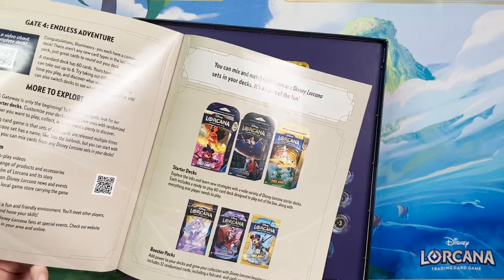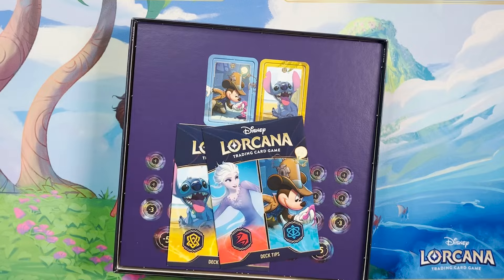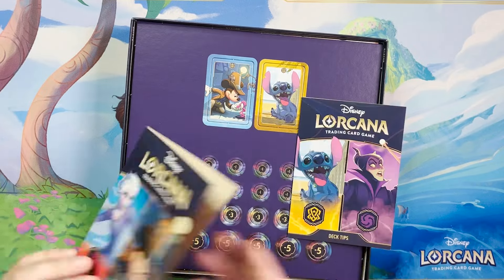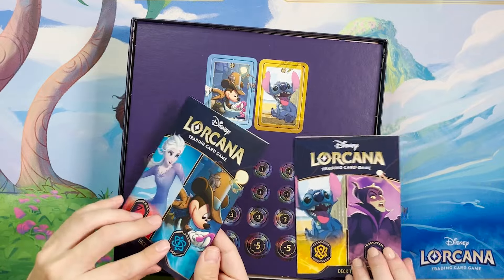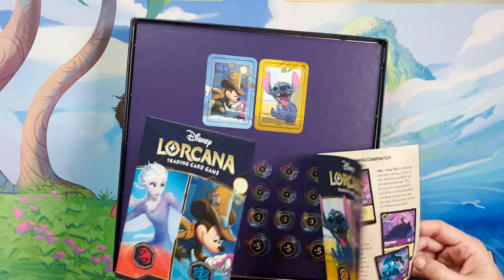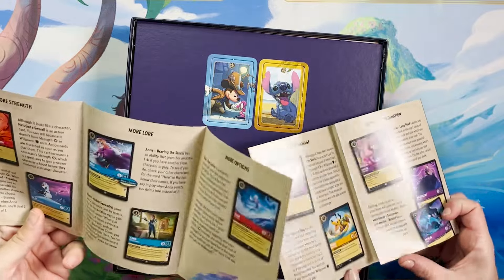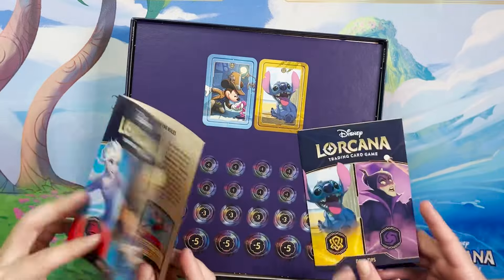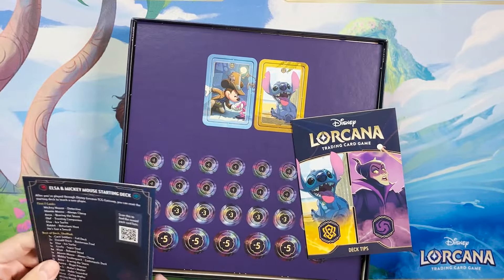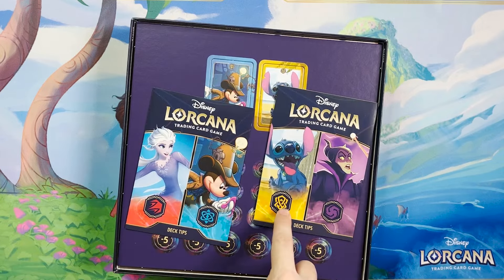It looks like they recommend you can mix and match the starter decks. Each player has a deck and the guidebook gives tips on how to actually play each one. There are deck tips for each of the two decks included. There's an Amber-Amethyst deck in here for new players — I think that's such a new player-friendly ink combination. It's the ink combo I learned to play on — it's just so user-friendly. This deck is draw cards, this one is flood the board.